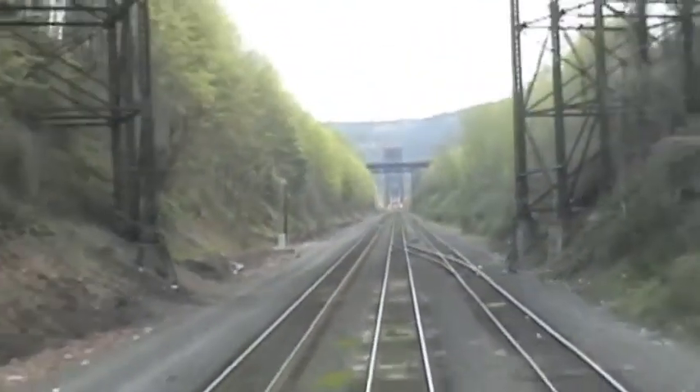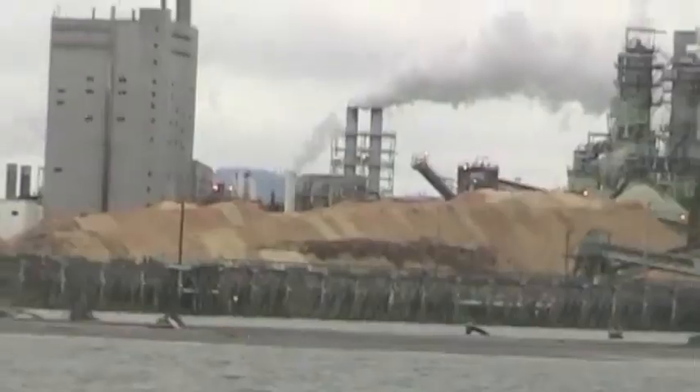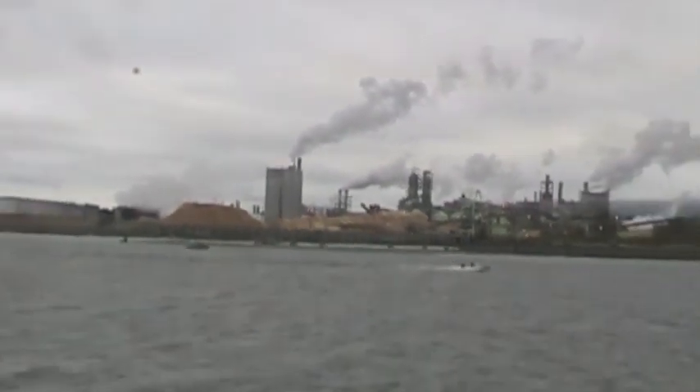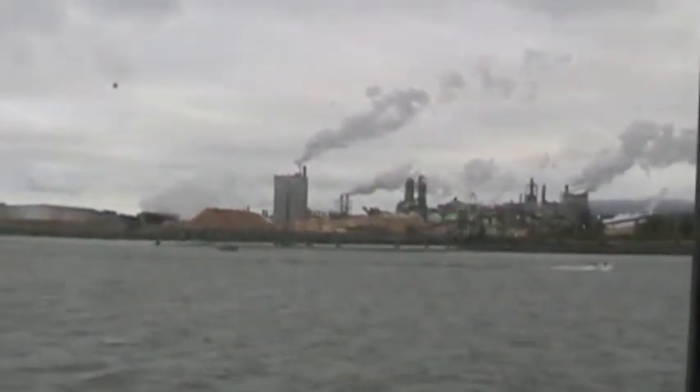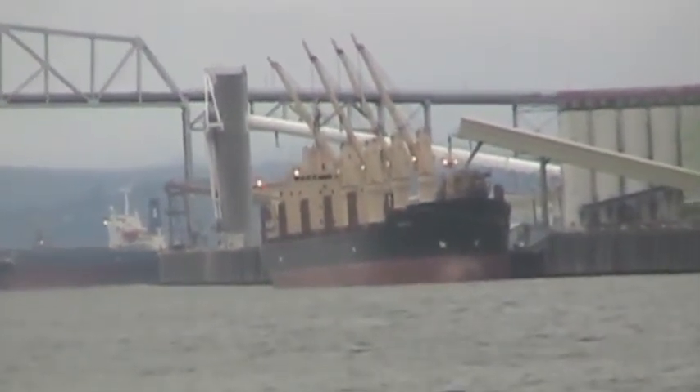The Columbia River is wider still. Born in the ice fields of Canada, we cross it into the state of Washington and take one look back toward Oregon. At the river port city of Longview, we see wood products and ocean-going ships. From here, we can approach Mount St. Helens, following the Toutle River.